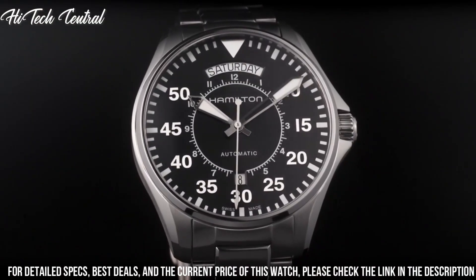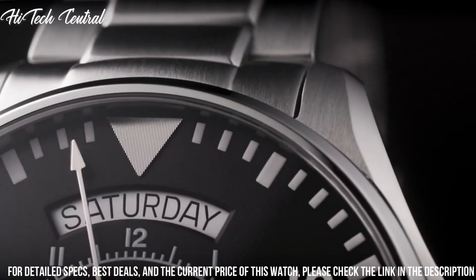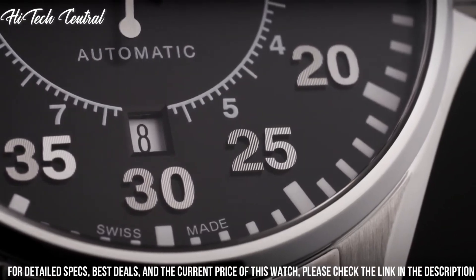Functions: date, day, hour, minute, second. Military watch style.